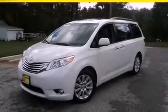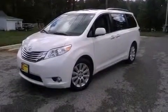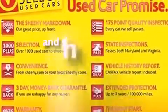A rear spoiler, an engine immobilizer theft deterrent system, rear impact crumple zones, and air vents for rear-seated passengers. This vehicle has less than 41,000 miles.